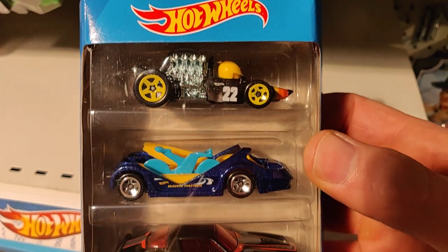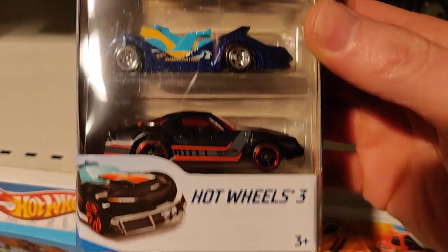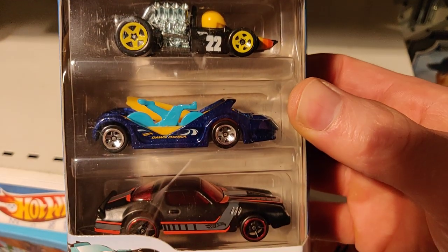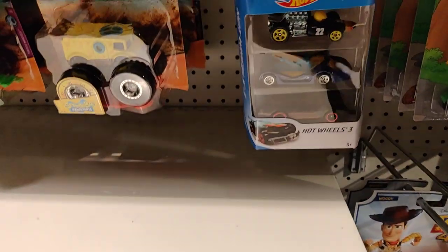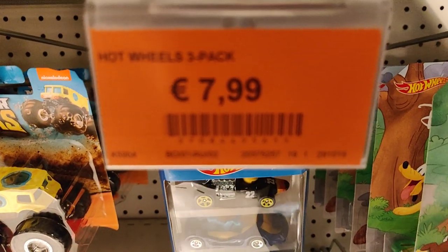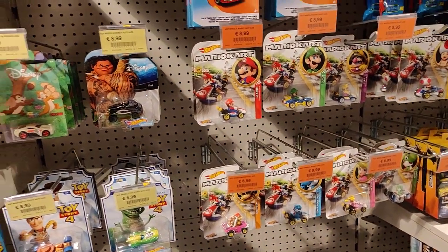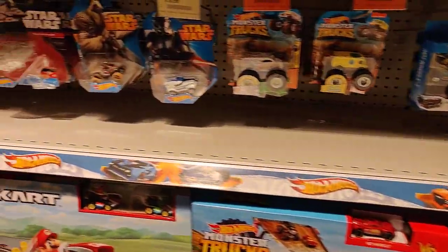We got a three-pack over here, including a model from the 2020 C case. And look — this is ridiculous — a three-pack for eight euro. Come on, Belgium, you have to do something about the prices.